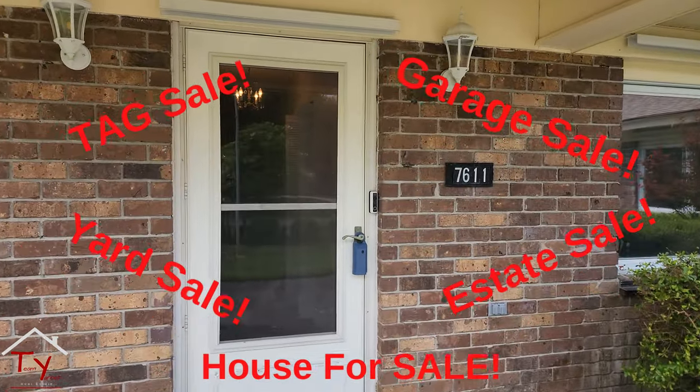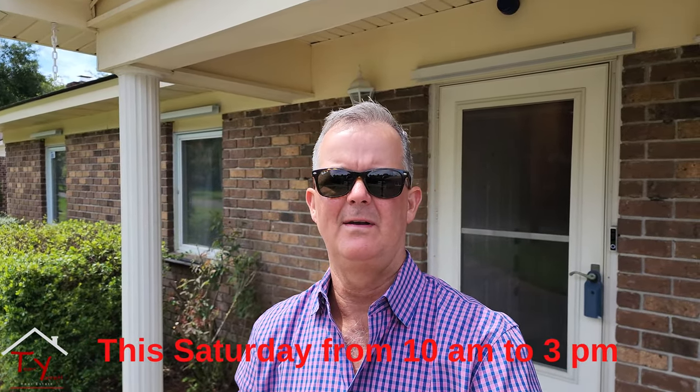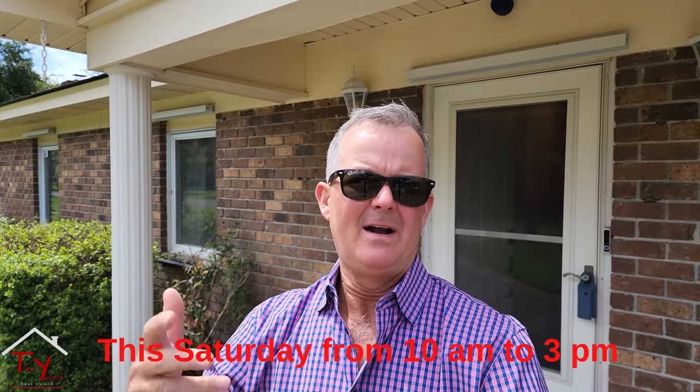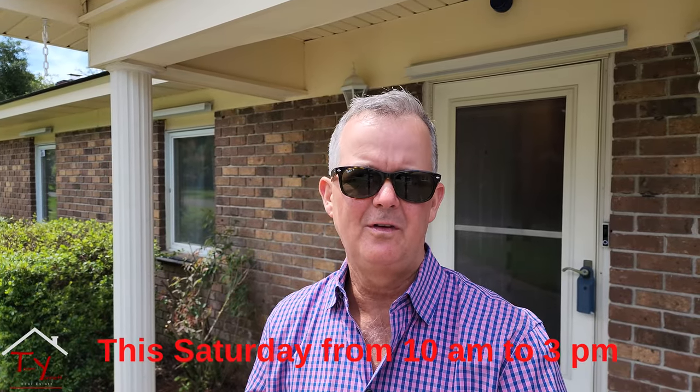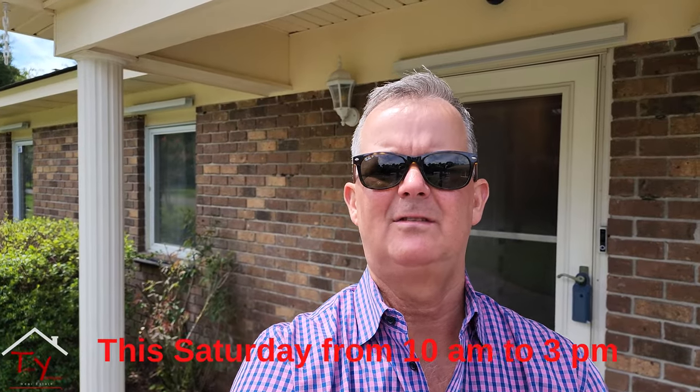Lauren Brantley — I'm sure you all know Lauren — she's my buyer's agent and she's done a number of these tag sales and estate sales for me for folks who have lived in houses forever. This is one of the things we do to try to help our clients out — not just sell the house, but help them get rid of stuff, because when you've been in a house for 50 years, you've got a lot of stuff.